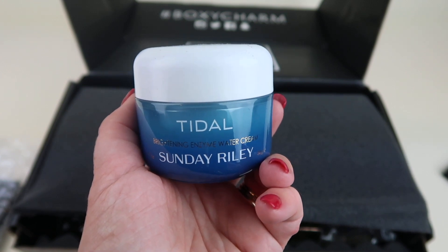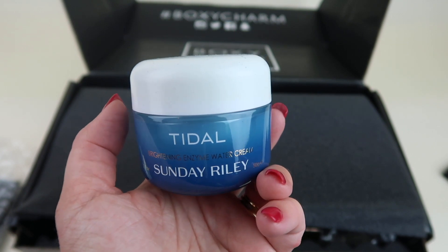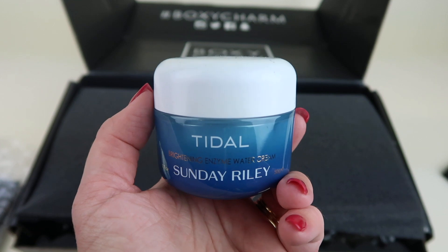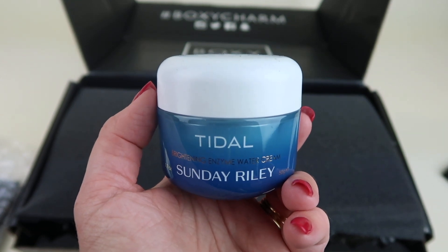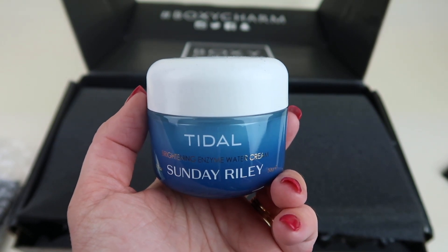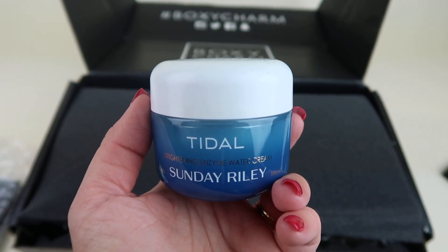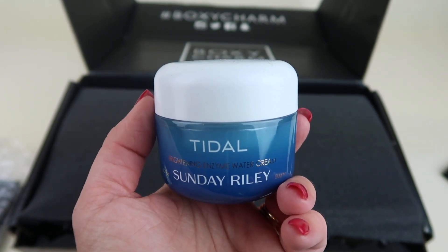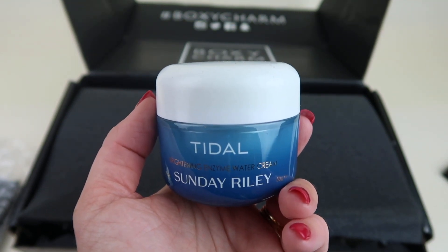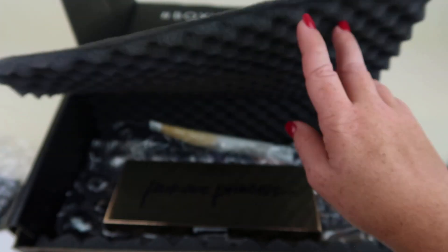This is the Sunday Riley Tidal Brightening Enzyme Water Cream, retailing for $65. It delivers an intense water drench with two forms of hyaluronic acid and tamarind extract, so your skin looks visibly hydrated and plumped. Papaya enzymes smooth and exfoliate, while alpha arbutin visibly brightens hyperpigmentation and dark spots. It increases hydration by up to 68% in as little as 15 minutes for up to 24 hours of continuous moisture. That's a nice value at $65.